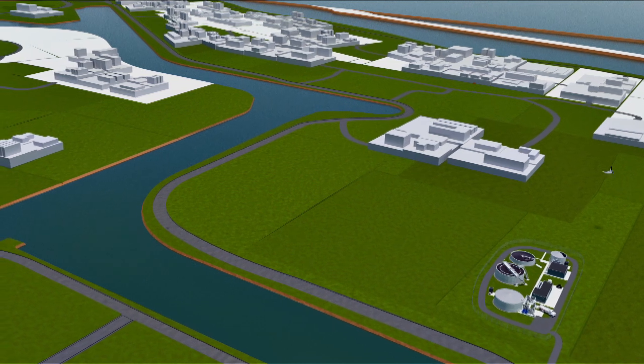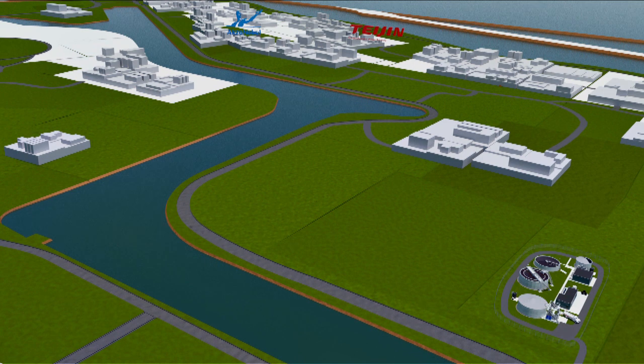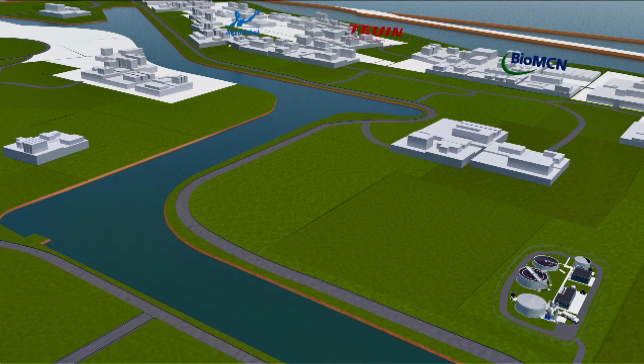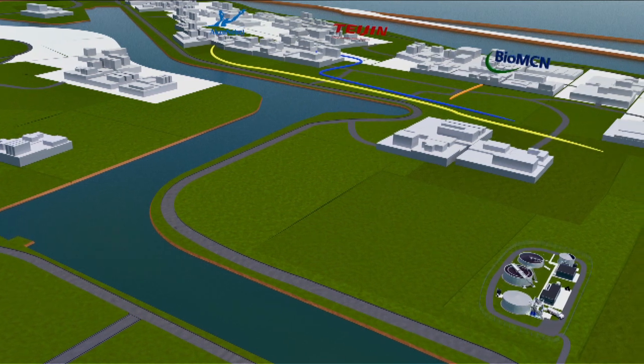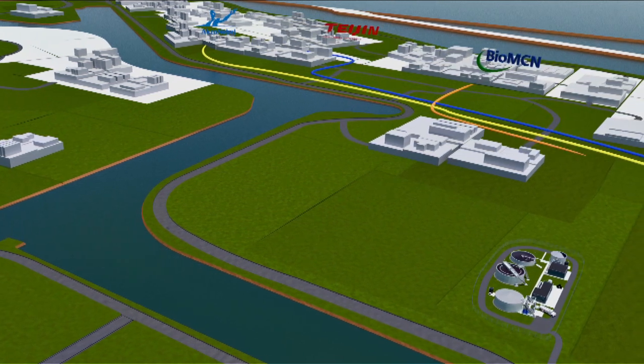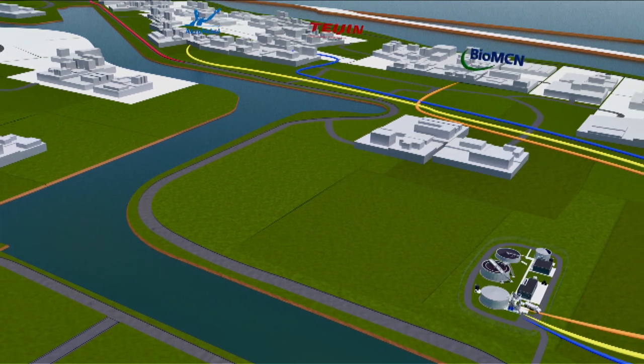About 30 companies in the Osterhorn area, among others OxoNobel, Teijin Aramid, and BOMCN, are transporting their saline wastewater to the SWWTP by pipeline. For companies outside the Osterhorn site, it is possible to supply saline wastewater by truck to the plant.